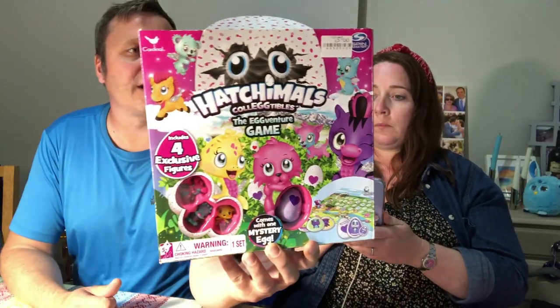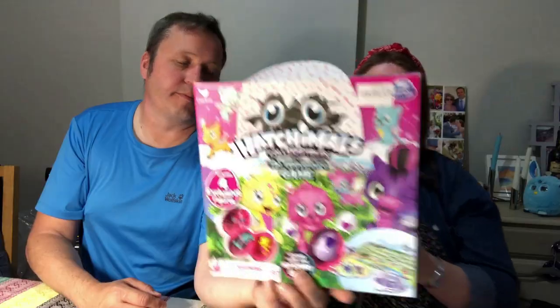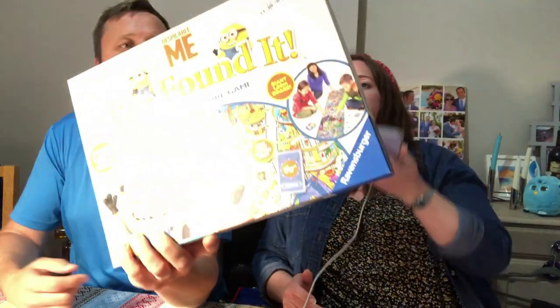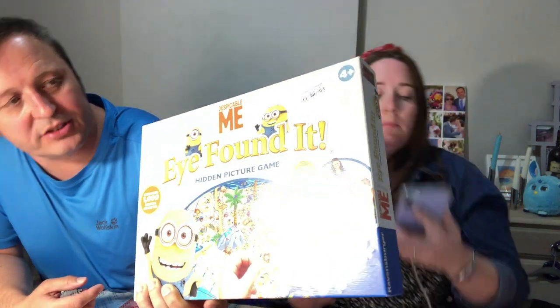This is Hatchimals Collectibles The Adventure Game — I paid £5. New £29, used £20. And finally from me on the games — Despicable Me Hidden Picture Game. Paid £2 for this. Out of stock, lots of reviews and a decent rank for something that's out of stock.